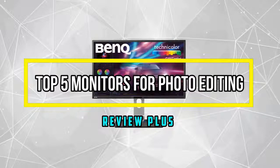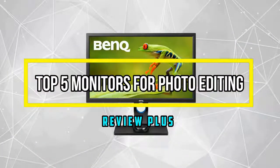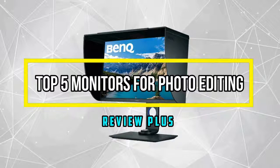Hello, good people! Welcome to the Review Plus. In this video, we will try to list the best 5 monitors for photo editing. We try to list them based on their price, quality, durability, and more. So let's get started with the video.